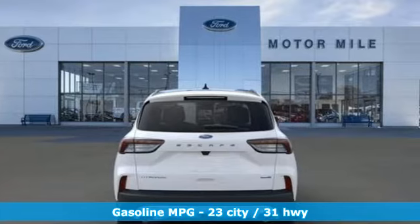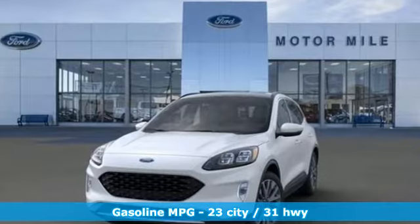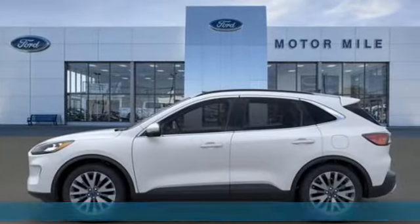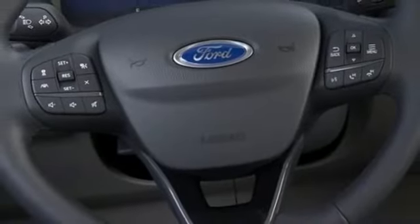Intercooled turbo inline four-cylinder engine. Front heated leather sports seats. Integrated navigation system with voice activation. Automatic parking sensors. Dual zone climate control. Wi-Fi hotspot.